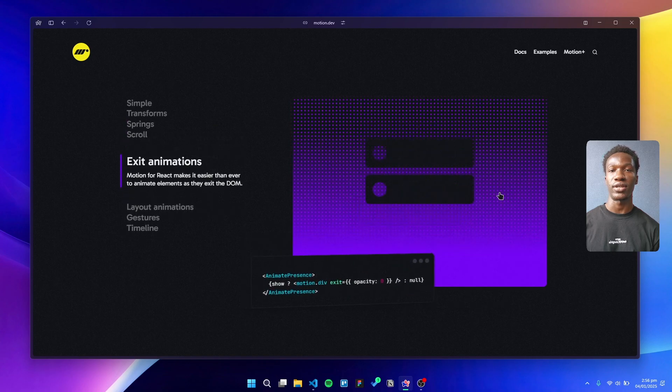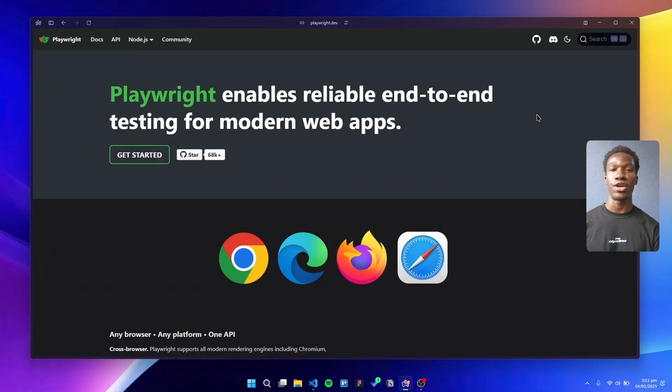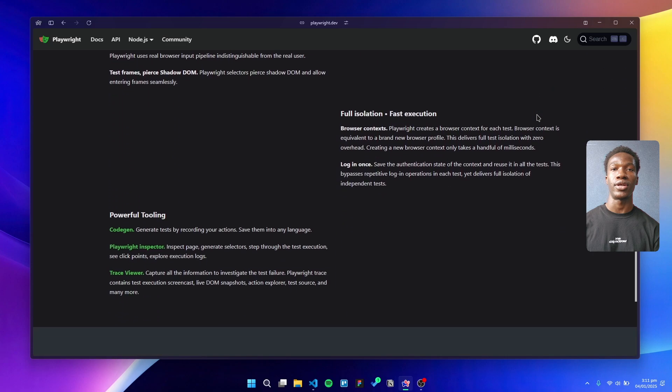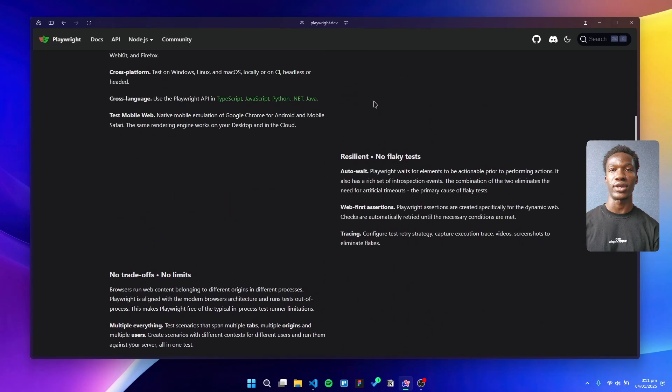Testing is another area where we don't compromise. Our trifecta is Vitest, React Testing Library, and Playwright for end-to-end tests. Together they help us deliver bug-free, high-quality software consistently.